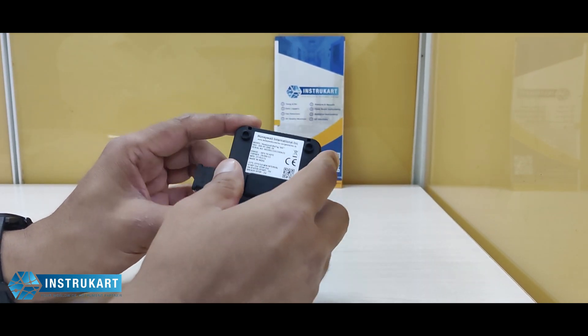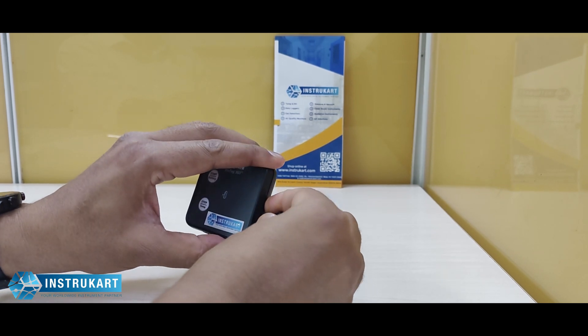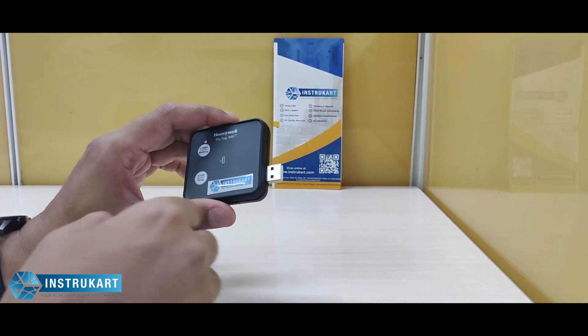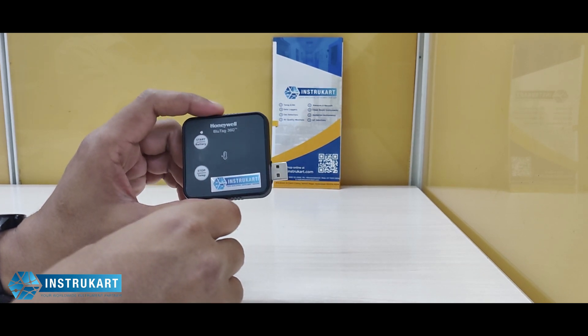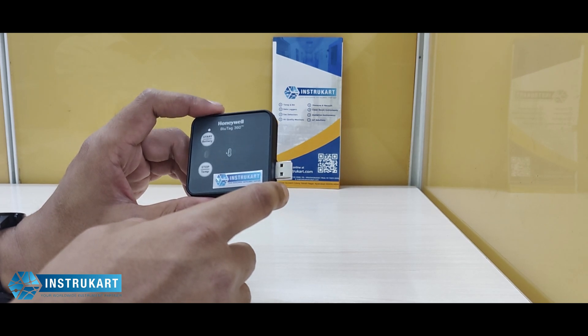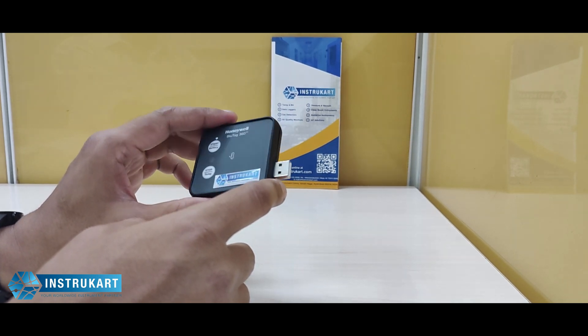At the back, you can see it is CE certified. After data is recorded, a USB interface is provided so you can connect this to the PC and download an automatic PDF report with the localized time zone.